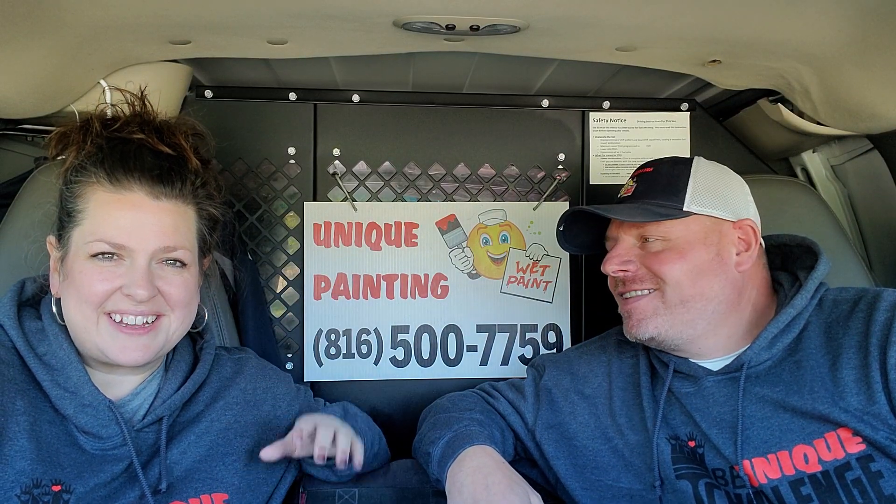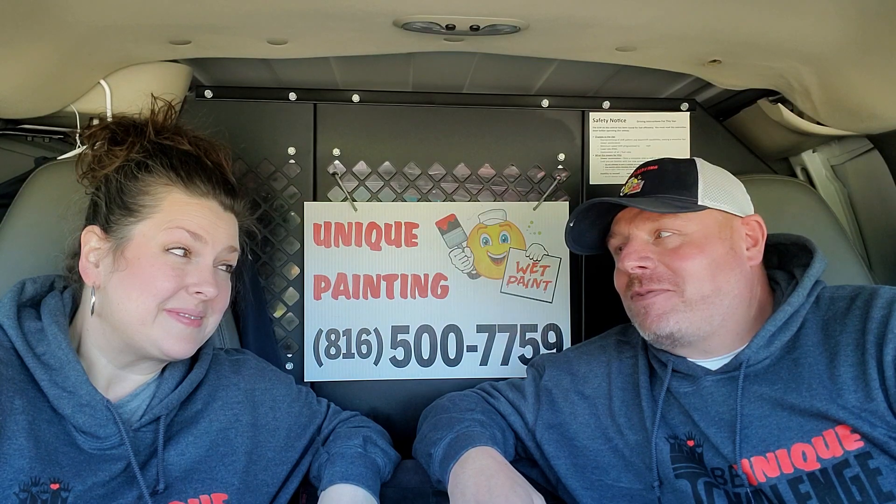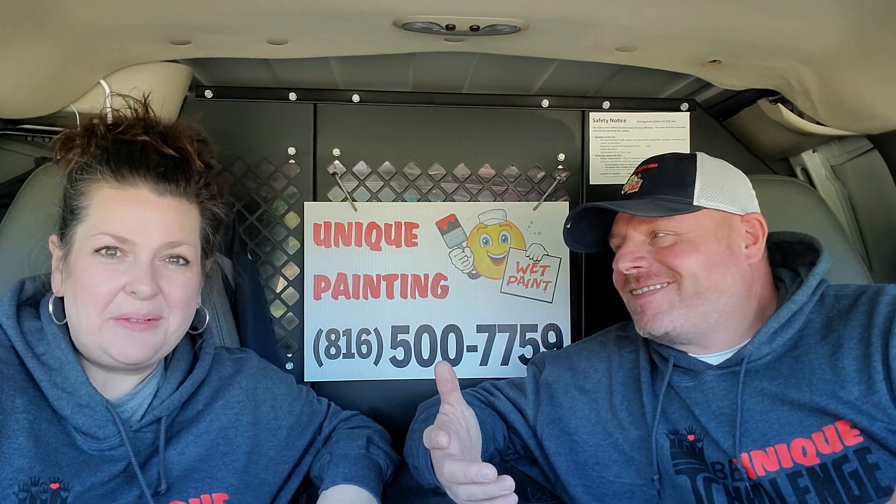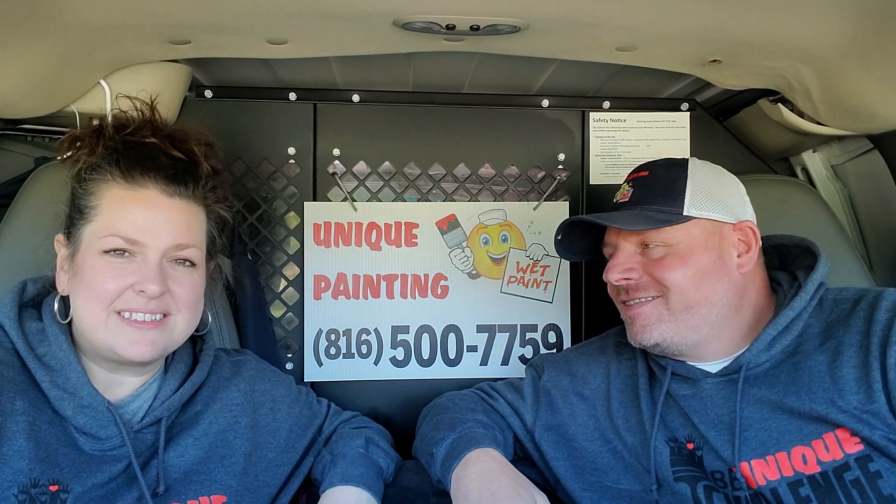Hey guys, this is Chad. Hey, this is Tosca. So we're going to do another Thankful for Transformation. Yes, it's our last one. Well, tomorrow's Thanksgiving. Yeah, it's turkey time, y'all.